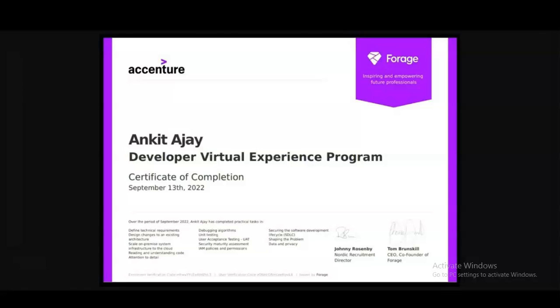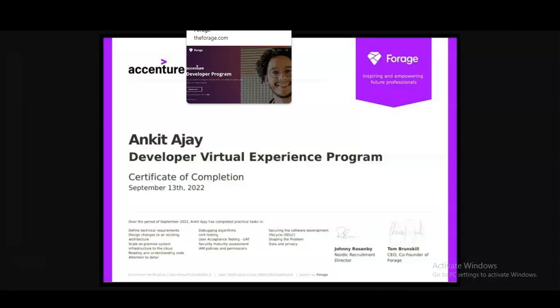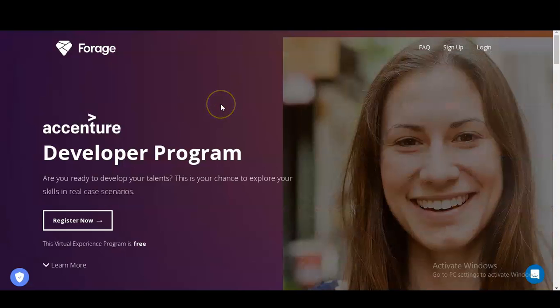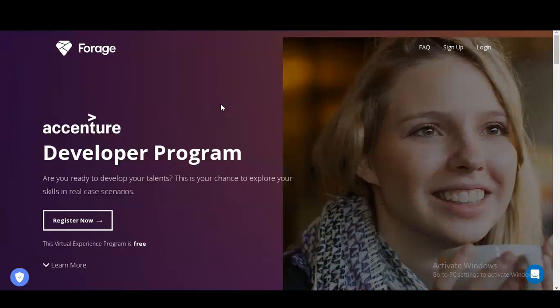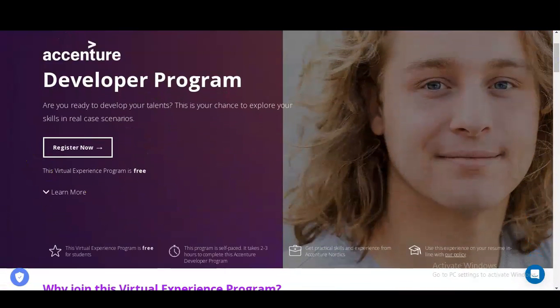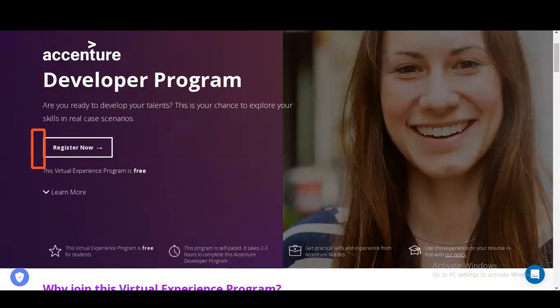We are going to check all the details: what types of things you will learn and how you have to register for this virtual internship program. Please watch the video completely. We are at the official page of Forage, which is providing this Accenture internship for developers. You can see the 'Register Now' button here.